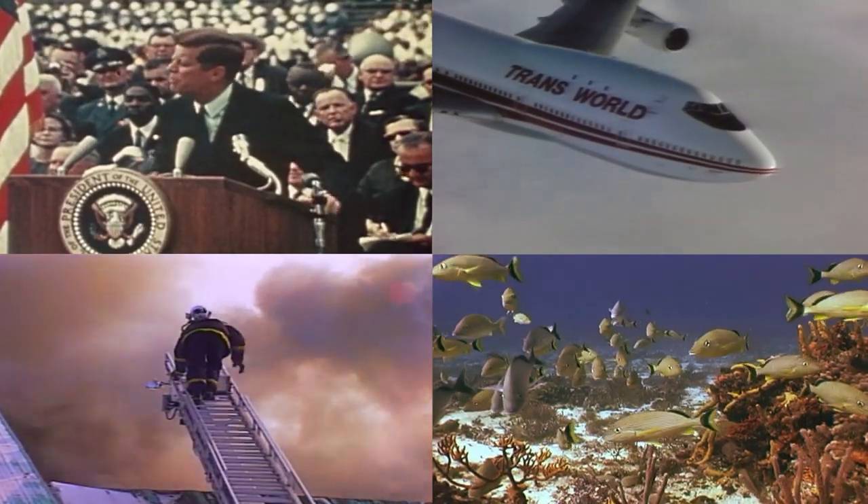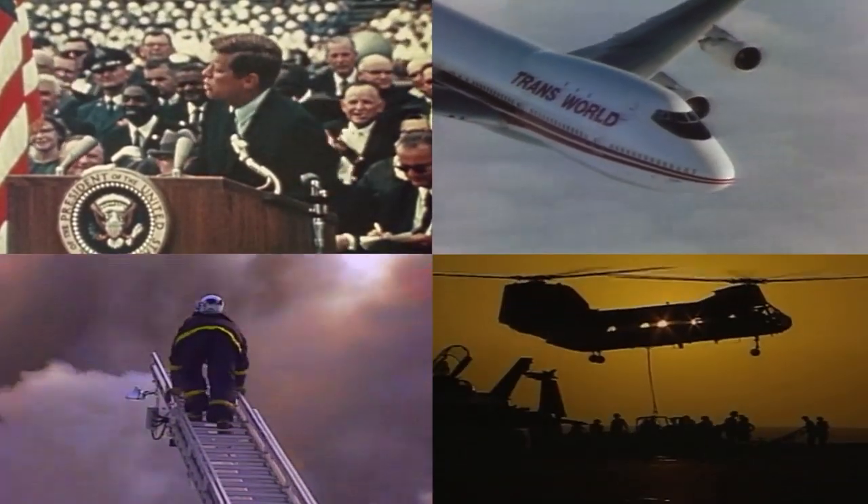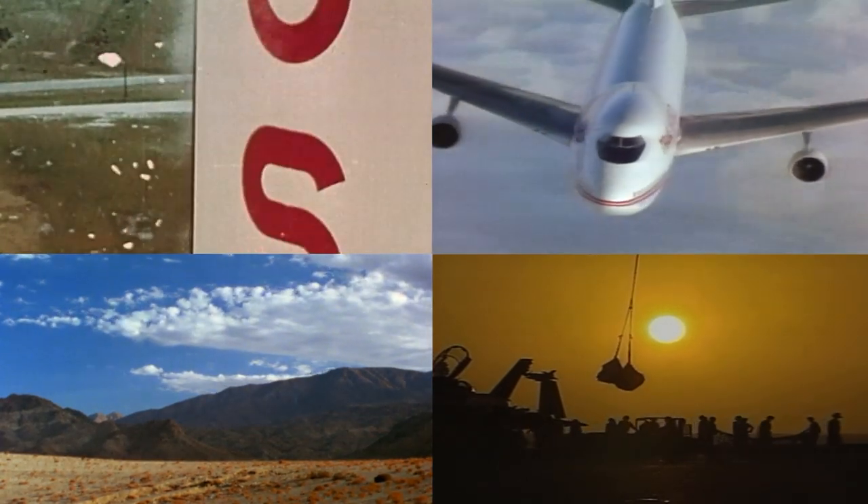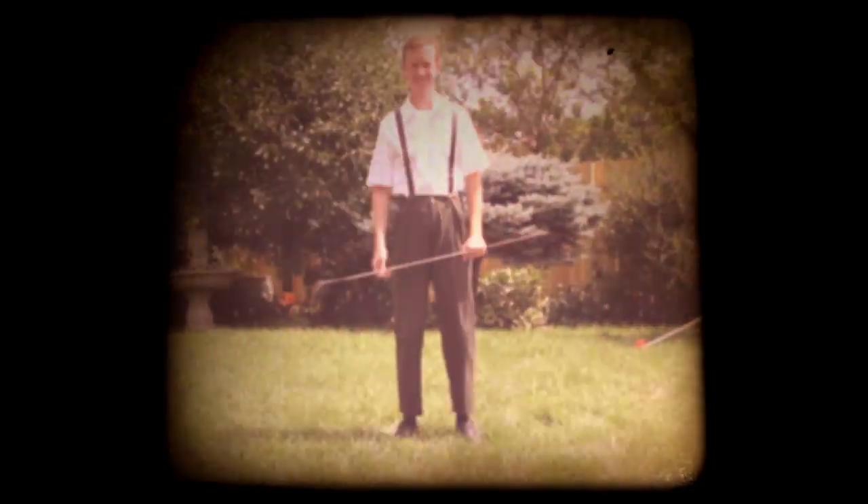In the not-too-distant past, it was much easier to obtain the film look — you just used film. Everybody did: the nightly news, commercials, the corporate interview. And if your mom or dad wasn't shooting with it, they were sitting on the living room floor watching the film look your grandparents created.